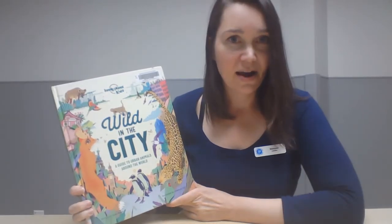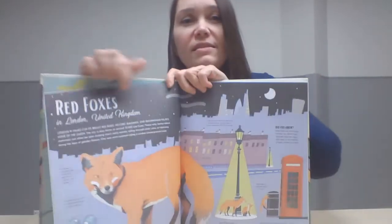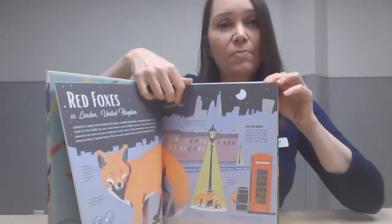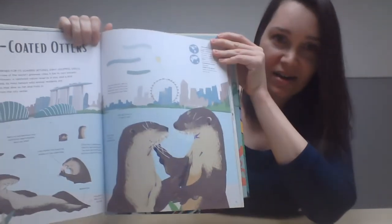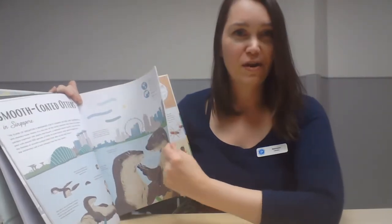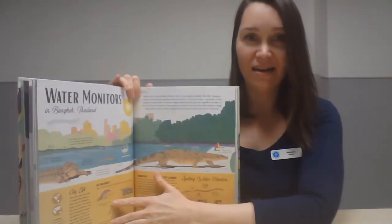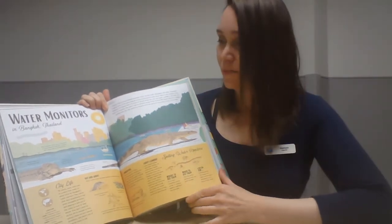I'd also like to recommend 'Lonely Planet Kids: Wild in the City — A Guide to Urban Animals Around the World,' written by Kate Baker and illustrated by John Luca Foley. It has a really retro style in its fonts and design, and the illustrations are pretty beautiful. Seeing different words written out in different ways can really stimulate your imagination and take you on another journey with your reading.